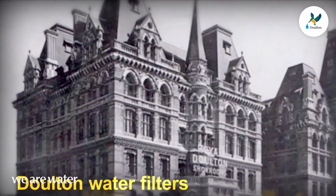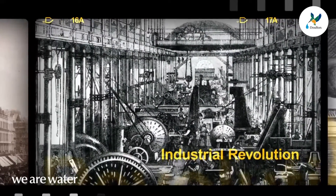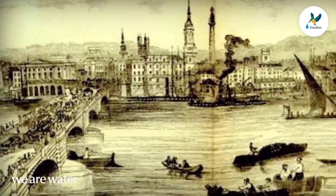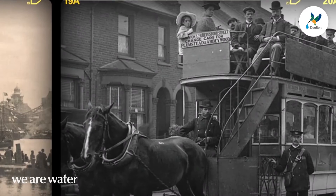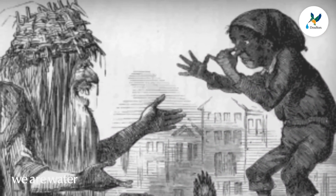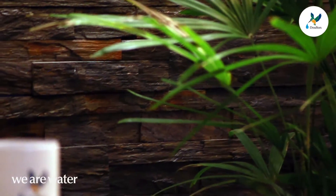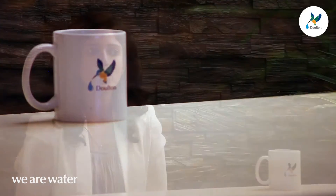The story of the world's most loved water filter begins in London in the early 1800s, a city reeling under the pollution brought by the First Industrial Revolution. Its drinking water, sourced from River Thames, had also become the city's main sewer. By 1827, the water that London citizens drank had become offensive to the sight, disgusting to the imagination and destructive to health. It was during this time that Henry Dalton devised ceramic water filters that removed bacteria and other impurities from the putrid Thames water, giving Londoners a fighting chance at clean drinking water and safeguarding them from cholera outbreaks.